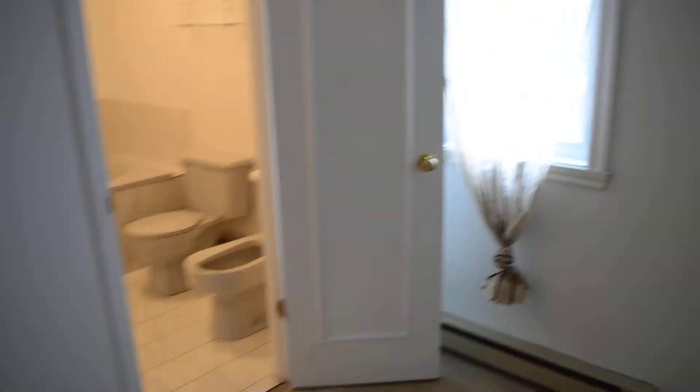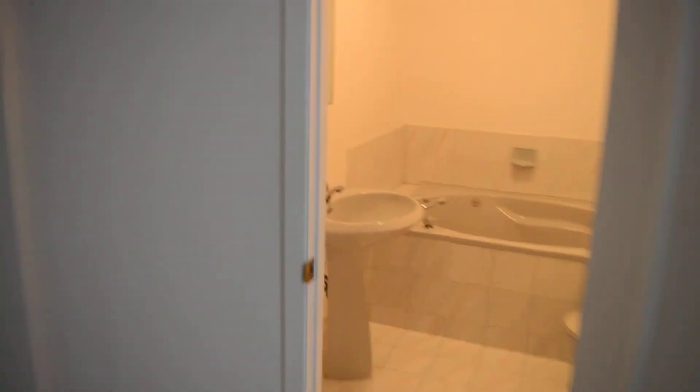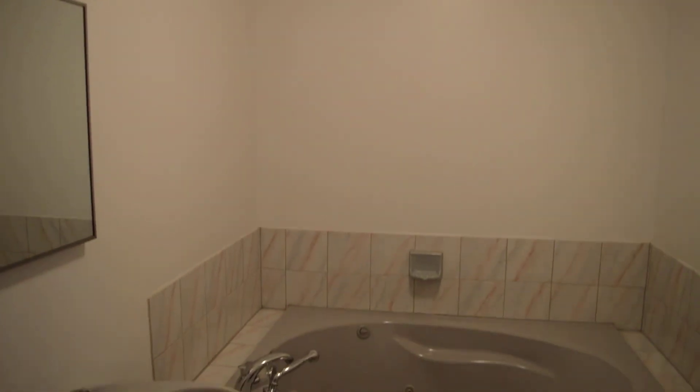And then we have the master right here, and we also have an ensuite on the master. Two windows, nice and bright here again as well. And this is your ensuite. Et voilà.